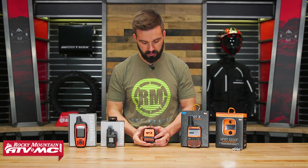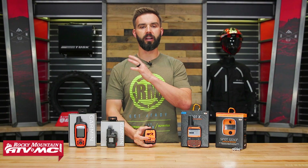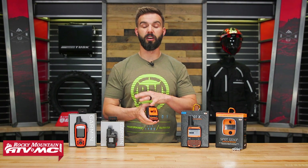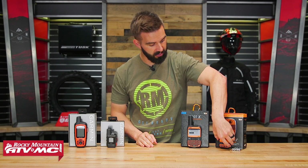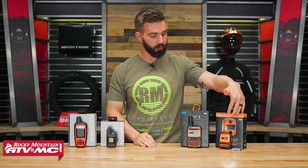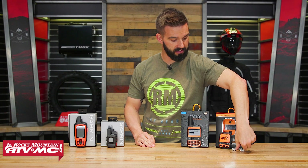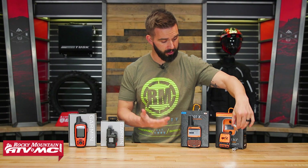They all have the SOS feature — here is your SOS button on the Gen 3. Press that and it contacts their geo search and rescue, who will contact your local authorities and let you know help is on the way. So if you're looking for affordable one-way messaging, that's what you get with the Gen 3. Also worth noting, this is the only unit that requires you to change out the batteries — lithium AAA batteries. You can get about 1,200 messages sent before needing to replace them.